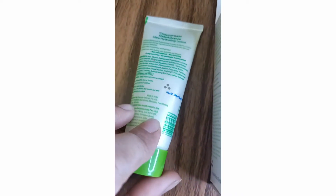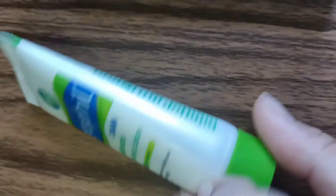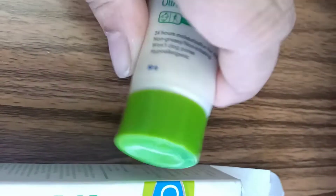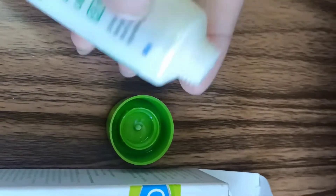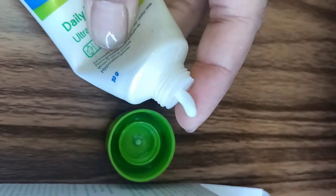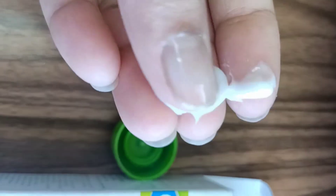This is how the packaging looks — it's a tube packaging with 30 grams of product, and the price is 180. I just opened it to show how it looks. Only a very little quantity is required for the face.